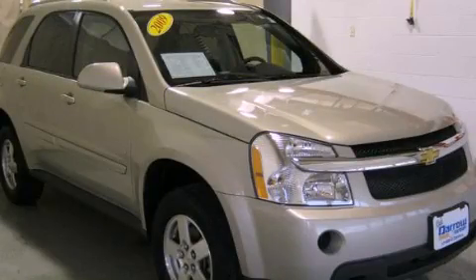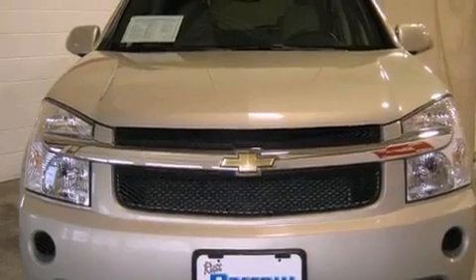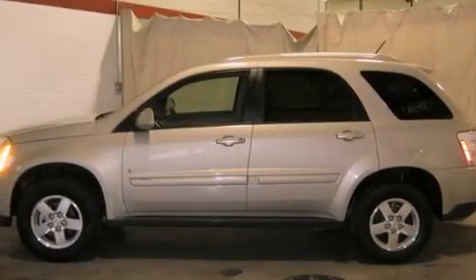This is a 2009 Chevrolet Equinox — safety, space, and comfort. Its top features include a split folding rear seat, Bluetooth cell phone integration, cruise control, a six-speaker audio system, and a leather-wrapped steering wheel.